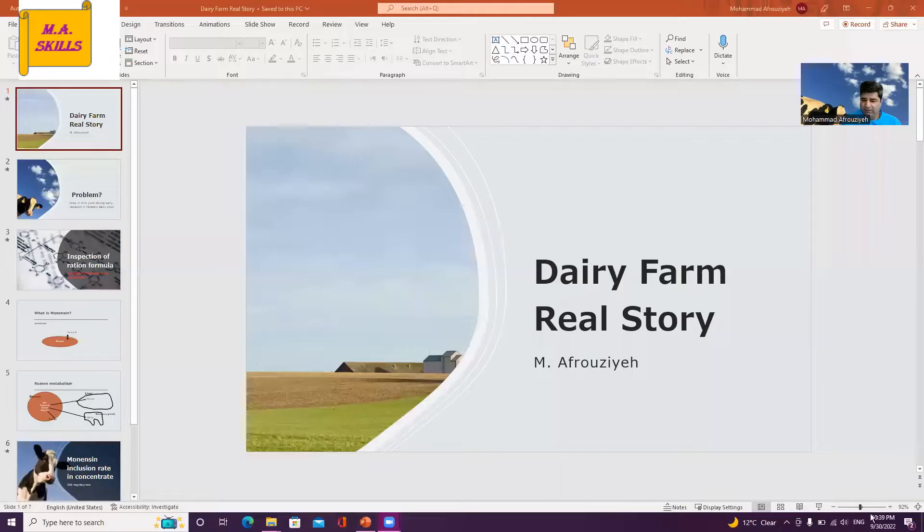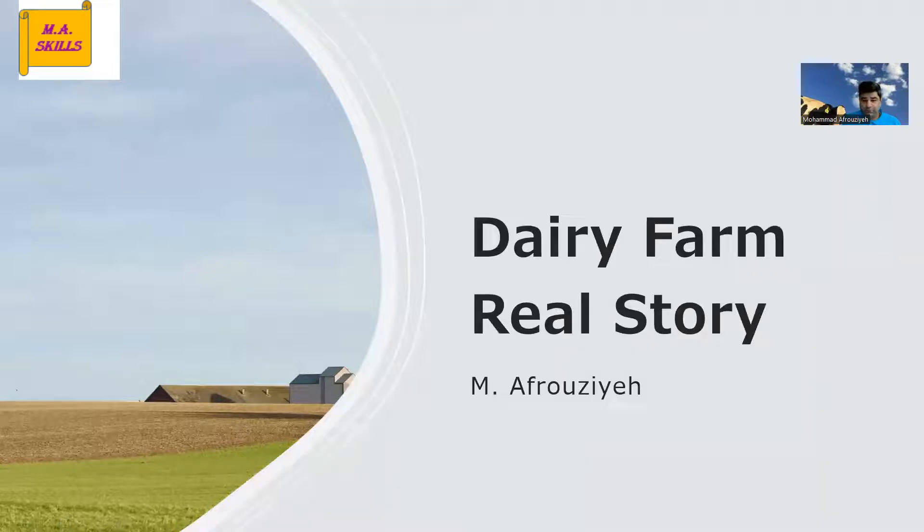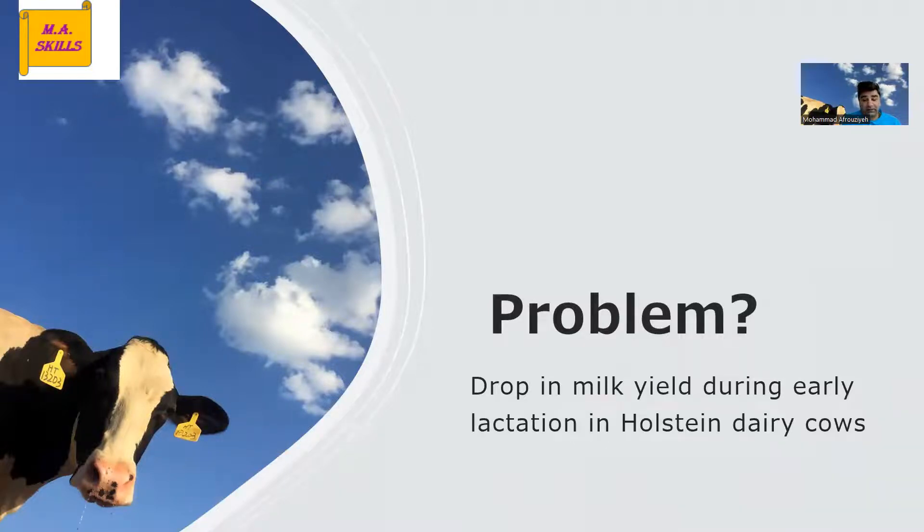I think I've talked about these concepts in one of my videos about dairy cow nutrition — I'll try to post a link. Let me share my screen; I've prepared some slides about this story. The problem was a drop in milk yield during early lactation in Holstein dairy cows.